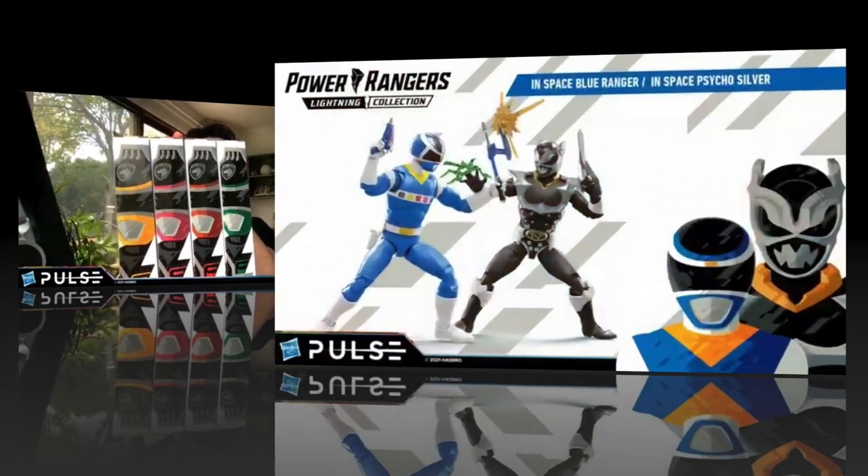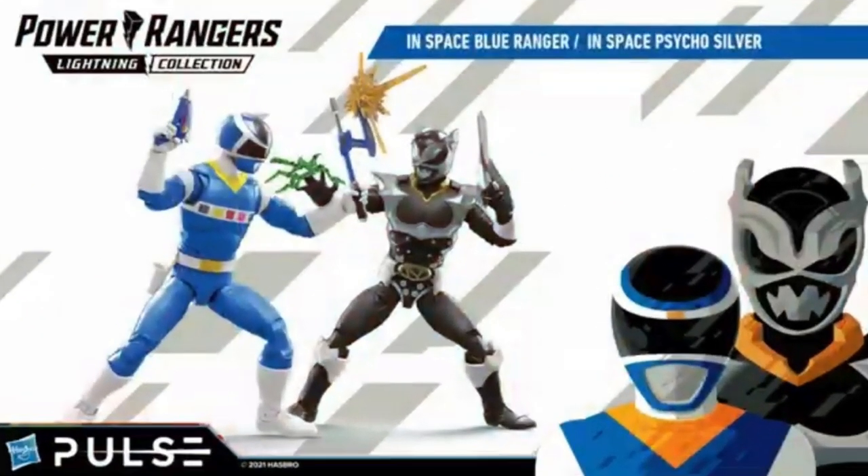Then they went into the two-packs, the versus packs. We got the In-Space Blue Ranger versus the In-Space Psycho Silver. Another Psycho Ranger. I could tell you precisely zero about any of these characters, so I'm just going to say, hey, look, pretty pictures, right? Fans? Perfect. Those will be coming.